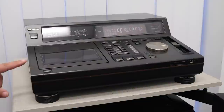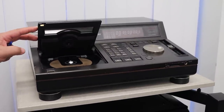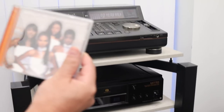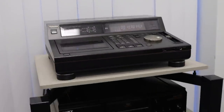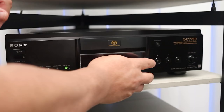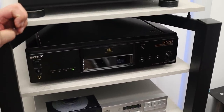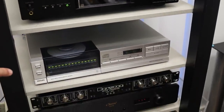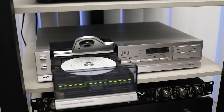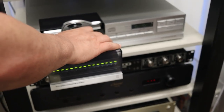Look at some of the vintage CD players we have. Here's a Sony XA777ES SACD player — multi-channel and CD player. I've tested it already and it plays pretty spectacularly. Below that, we have the Philips CD-303, one of the original CD players that uses the original CDM4 laser mechanism on a pivot arm.